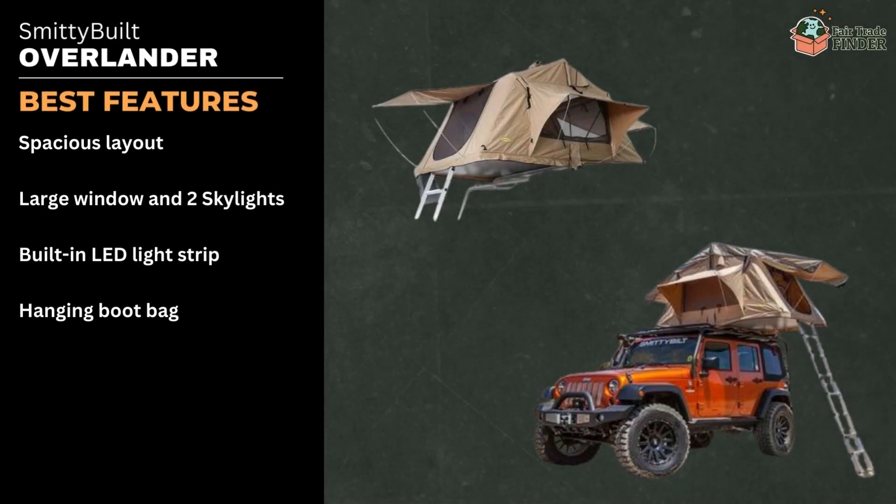Some of the tent's best features are its spacious layout, large windows and two skylights, a built-in LED lighting strip, and a hanging boot bag.